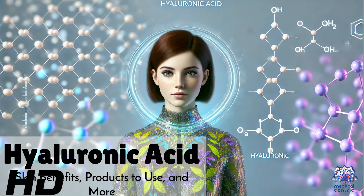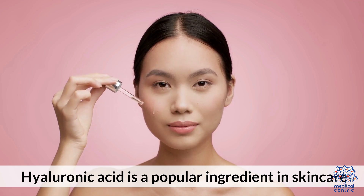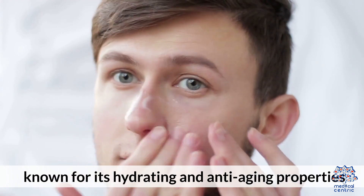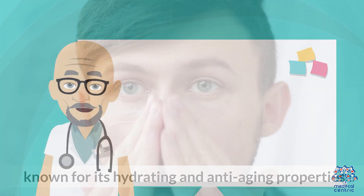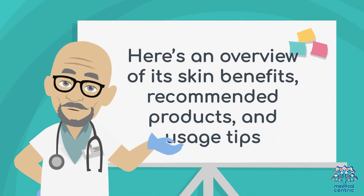Today's medical-centric topic is Hyaluronic Acid: Skin Benefits, Products to Use, and More. Hyaluronic Acid is a popular ingredient in skincare known for its hydrating and anti-aging properties. Here's an overview of its skin benefits, recommended products, and usage tips.